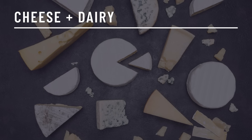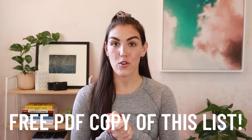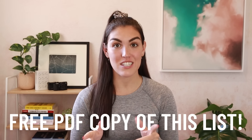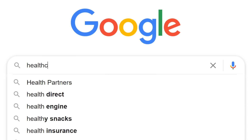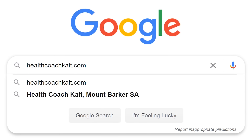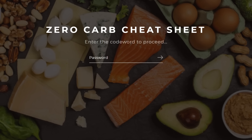Cheese and dairy: as I mentioned before, some soft cheeses are slightly higher in carbs — cottage cheese, ricotta, and heavy cream. That was my list of zero carb and extremely low carb foods. As promised, I have a downloadable copy of both lists. You can access it by going to healthcoachkate.com/zerocarb and entering the code word: butter.